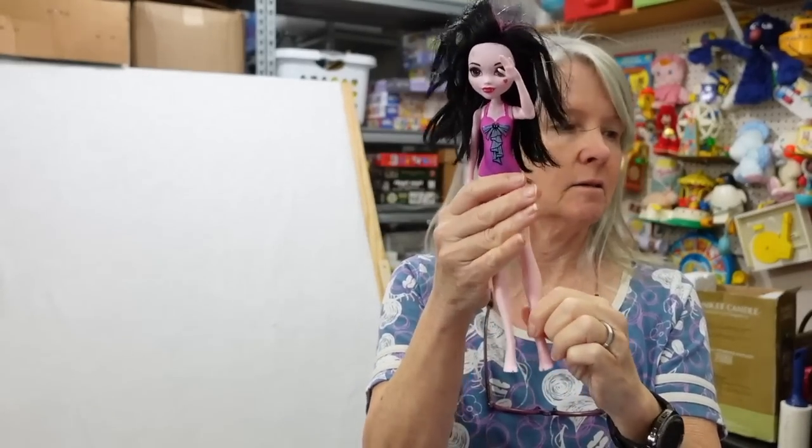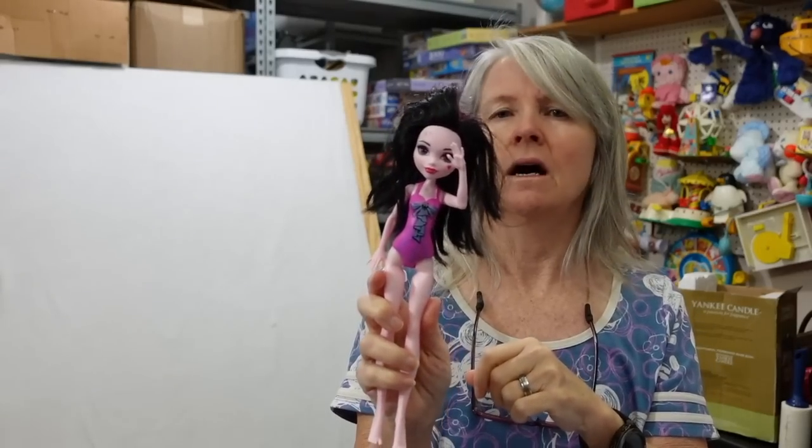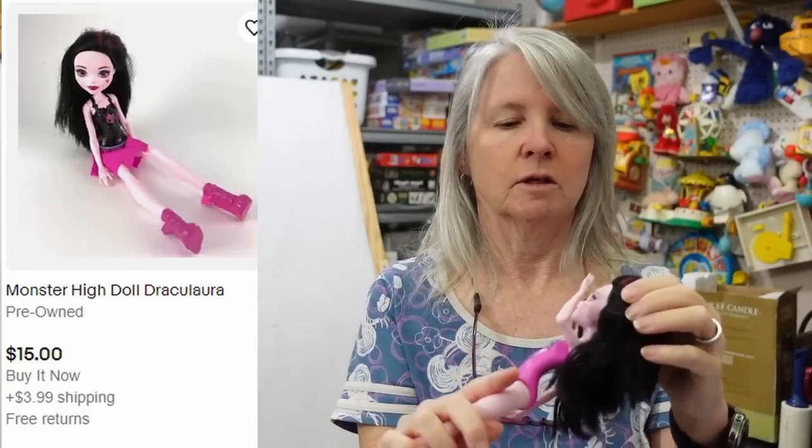I'm pretty sure this is Monster High, although she doesn't have the crazy legs and hands, so maybe this is a different series. I don't have girls so I'm not quite sure. Another bag down — I'm thinking we're getting into like maybe 25 bags or so left. I've gone through quite a few, so it's always fun revisiting all the treasures we picked up several months ago. Alright, let's get to work — bye!